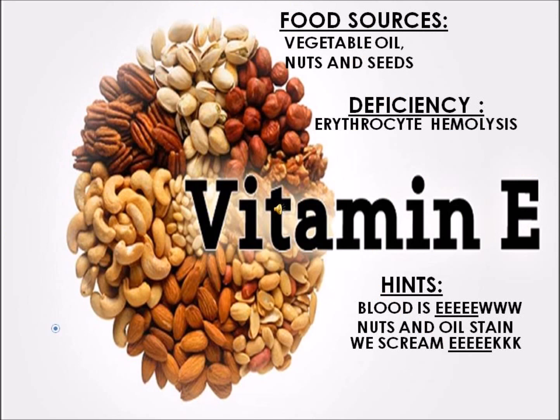Next is Vitamin E. Vitamin E is found in vegetable oil, nuts, and seeds. A deficiency would cause erythrocyte hemolysis, which is the rupturing of red blood cells. A hint to remember this: think 'E-e-e!' as in a reaction to blood or red blood cells. Also, 'E-e-e!' is what people say to oil stains — as in vegetable oil — or to nutty people.